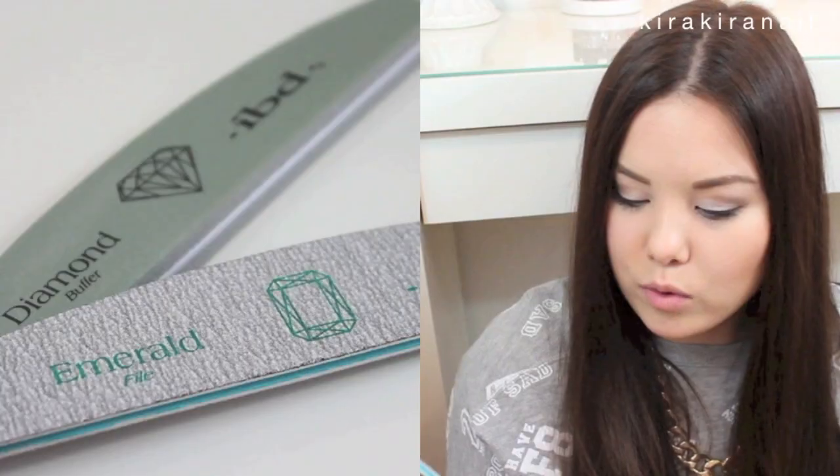Next I got a base coat called Milky White by Color Club. I bought this because I had a bottle that's almost empty, so I bought a backup — I usually do that when I like a base coat. I also got two nail files: the Diamond Buffer by IBD and the Emerald File. I'm especially happy about the Diamond Buffer because I like buffers. I buff my nails about once every one to two weeks. Although the products are cheap, if you live abroad, you have to think twice because shipping costs are super high.